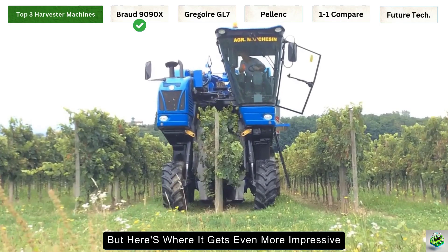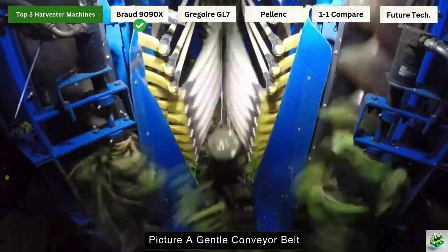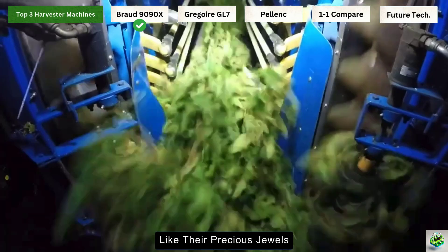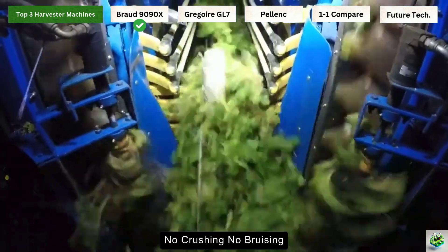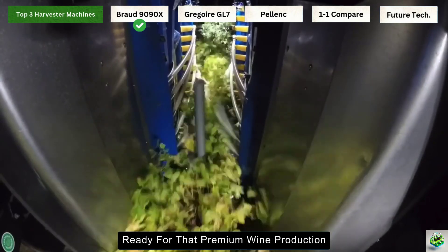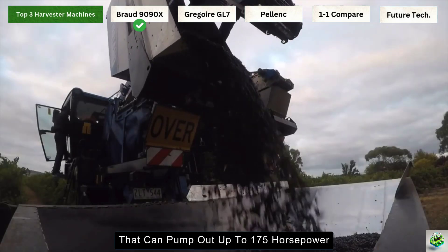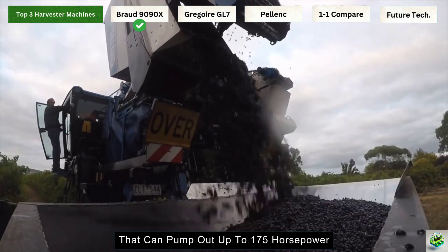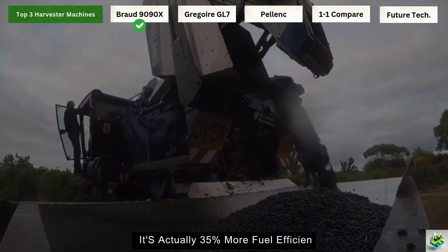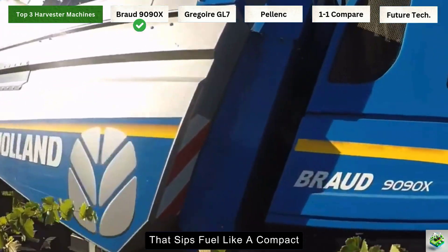Here's where it gets even more impressive: the Noria basket system. Picture a gentle conveyor belt made up of flexible baskets that cradle each cluster of grapes like precious jewels — no crushing, no bruising, just perfectly preserved grapes ready for premium wine production. Under the hood, you're looking at a powerhouse that can pump out up to 175 horsepower, but here's the kicker: it's actually 35% more fuel efficient than its predecessors. That's like having a sports car that sips fuel like a compact.